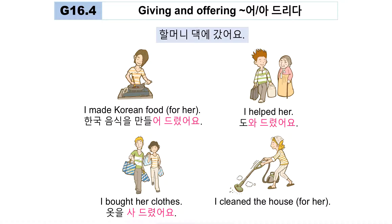'I bought her clothes' — '제가 할머니께 옷을 사드렸어요.' You can also omit the subject if the context is clear. 'I cleaned the house for her' — '집을 청소해 드렸어요.' A junior person is doing something for a senior person's sake — you can always use 드리다.